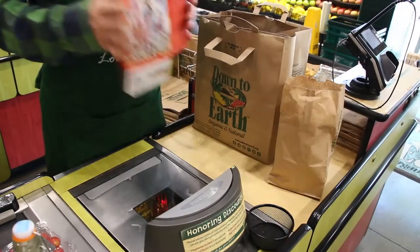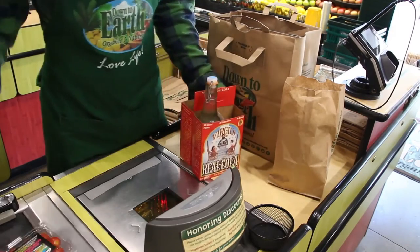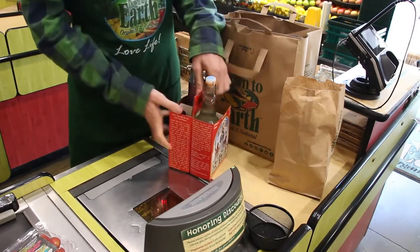Another option for bagging glass bottles is the drink carriers that your grocery department can provide you. Stick the bottles in like that and straight in.